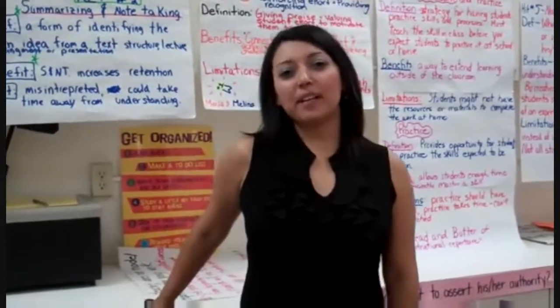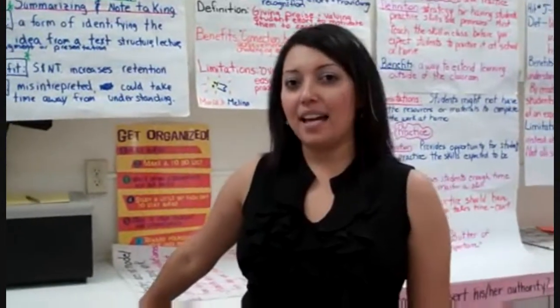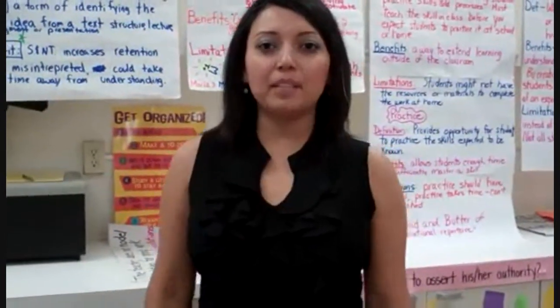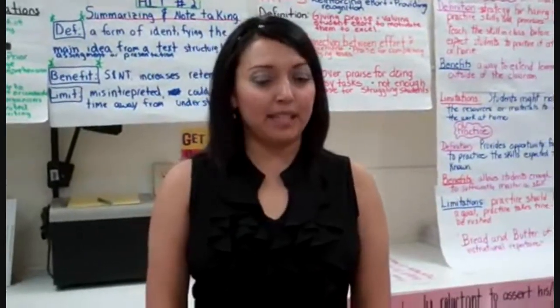Hi, today we are going to be talking about HITS. HITS stands for High Impact Teaching Strategies, and these strategies have been research-based and they proved to increase student achievement.